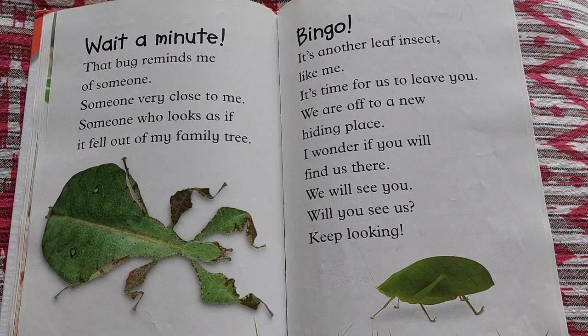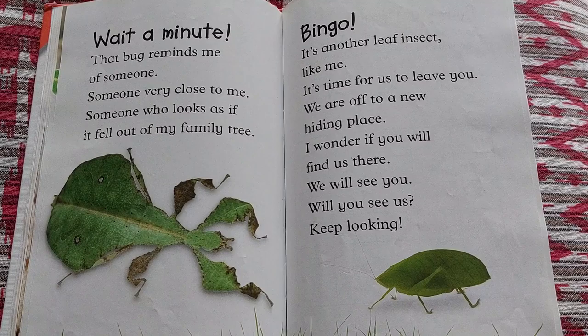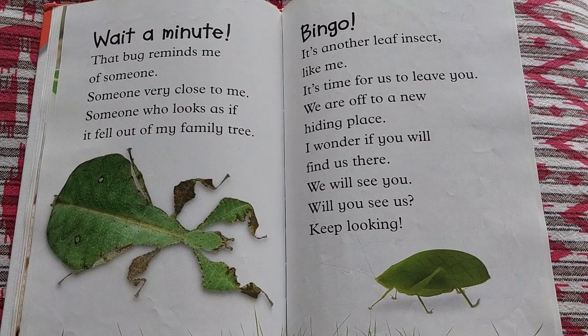Wait a minute — that bug reminds me of someone. Someone very close to me. Someone who looks as if it fell out of my family tree. Bingo! It's another leaf insect like me. It's time for us to leave you. We are off to a new hiding place. I wonder if you will find us there. We will see you — will you see us? Keep looking.